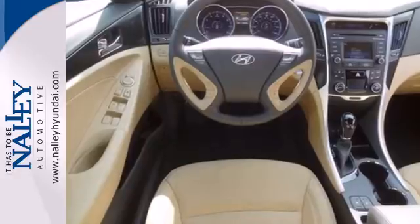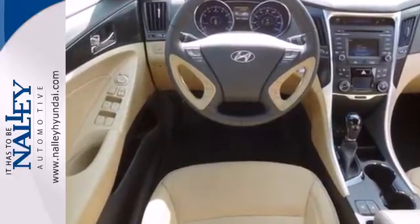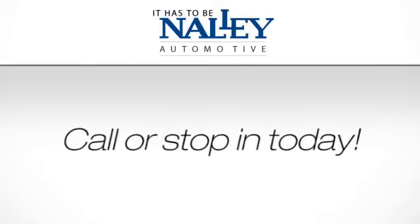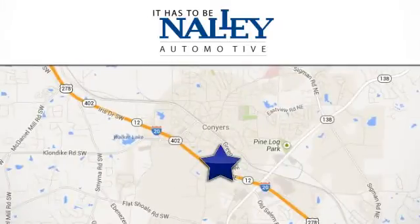Test drive and experience this Sonata today. Service, selection, value — it has to be Nally. Call or stop in today. We're conveniently located at 945 Iris Drive Southeast in Conyers, Georgia.